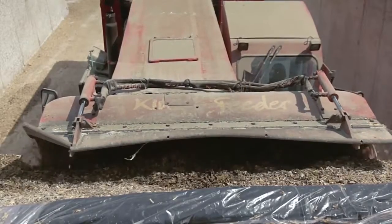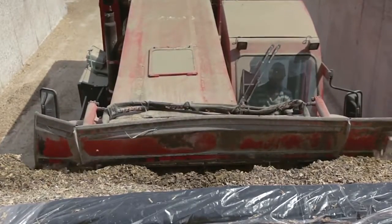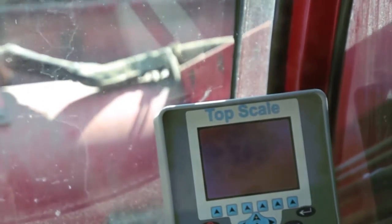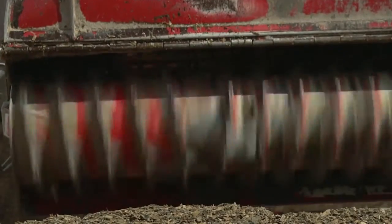During loading, all ingredient weights are saved in the indicator's memory. For a consistent ration, Dinamica Generale also provides NIR systems for the analysis of ingredients in real time and the automatic weight recalculation based on real dry matter value. The amount of delivered feed is registered for each pan.